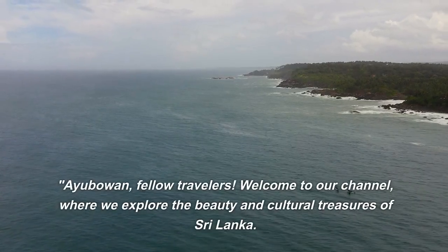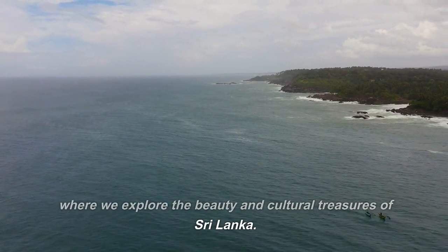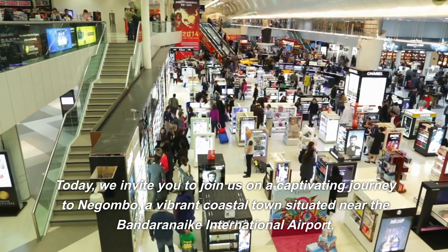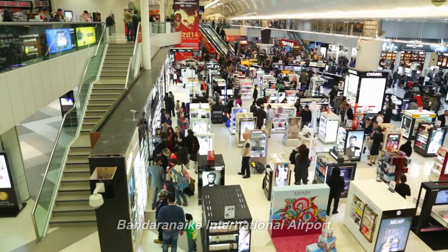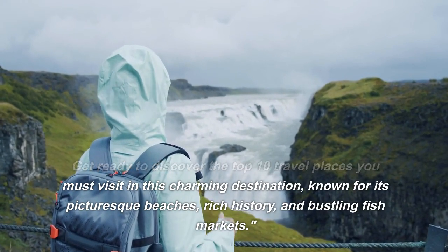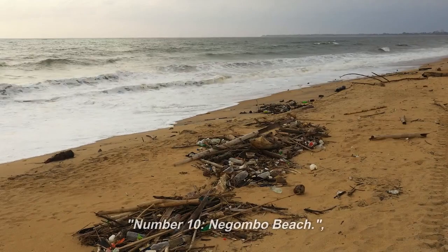Ayoubawan, fellow travelers. Welcome to our channel, where we explore the beauty and cultural treasures of Sri Lanka. Today, we invite you to join us on a captivating journey to Nagambo, a vibrant coastal town situated near the Bandaranaika International Airport. Get ready to discover the top 10 travel places you must visit in this charming destination, known for its picturesque beaches, rich history, and bustling fish markets.